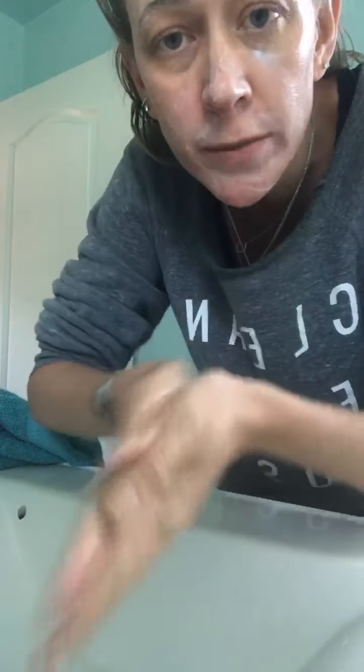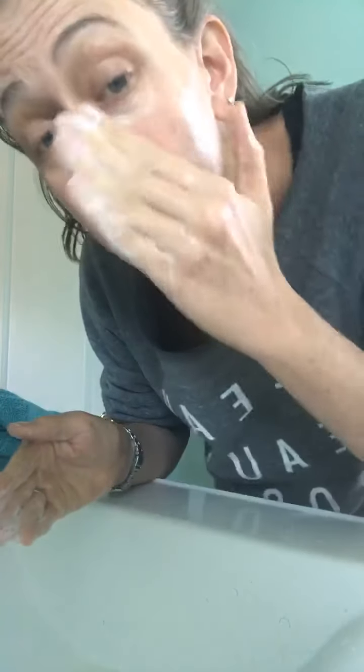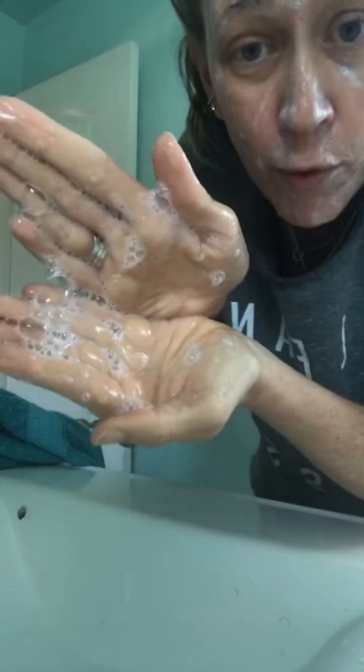Ta-da — look at all those bubbles now! Scrubbing, scrubbing, scrubbing. Bubbles, sudsy action. Unlike cream cleansers or milk cleansers where we won't get that type of bubble. Want more suds? Add more water.